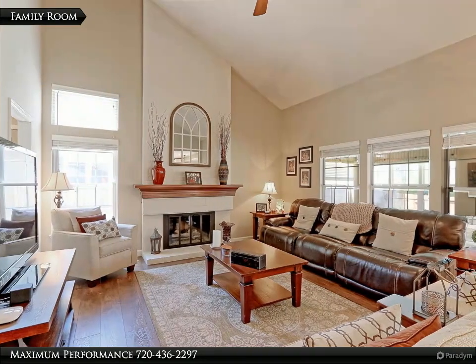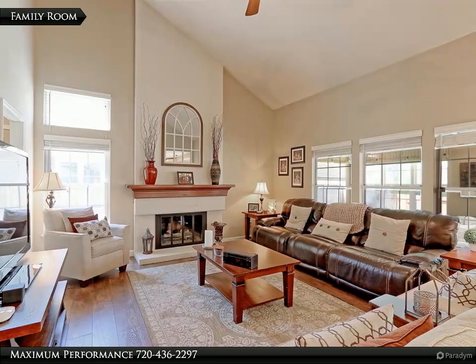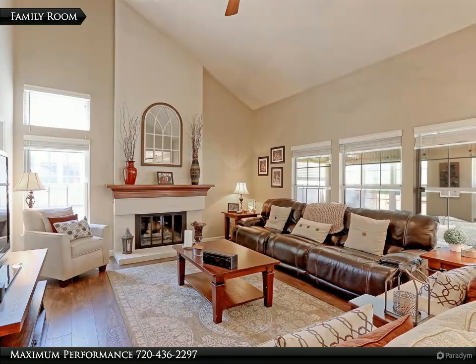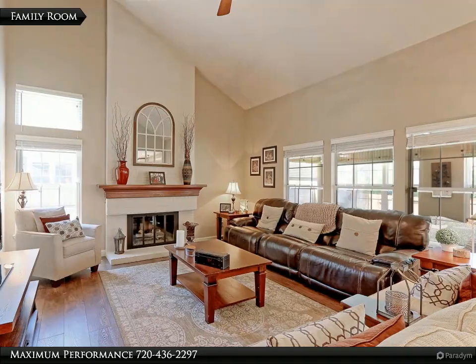The spacious 19x15 family room has soaring vaulted ceilings, new LTV plank floors, designer painted walls and lots of newer thermal pane windows that let in tons of natural light.